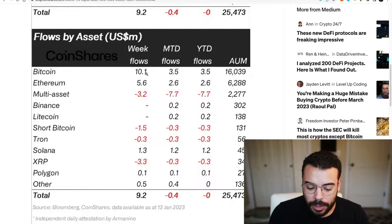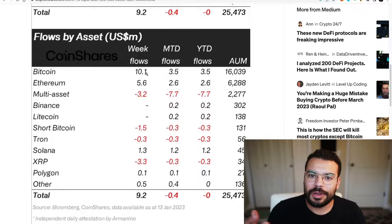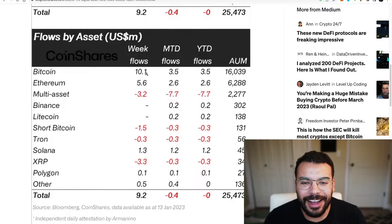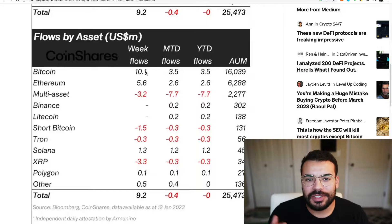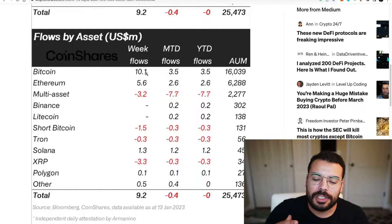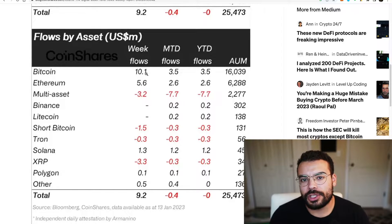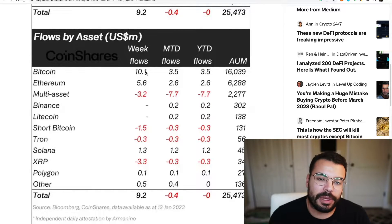That's important because institutions are what drive these larger pumps. It's not you and me DCA-ing our Bitcoin at $250 a week or $500 a month — that's not what's pumping Bitcoin. It's these large whales and large institutions buying multiple Bitcoins at a time. That's what drives the price up and creates those trends.